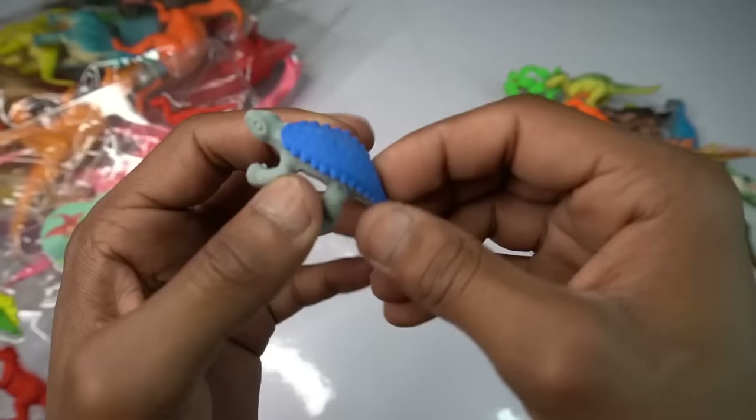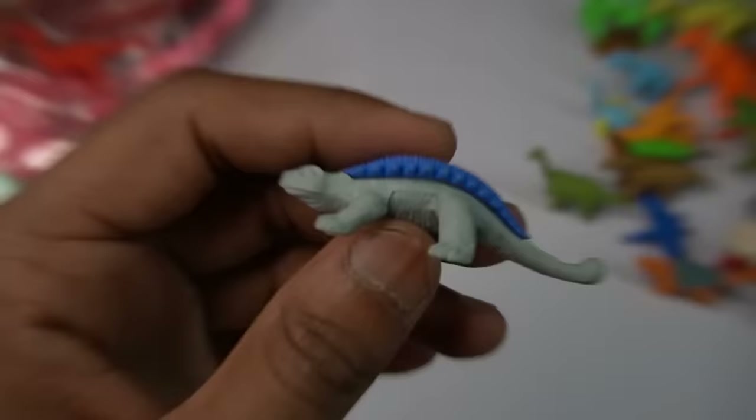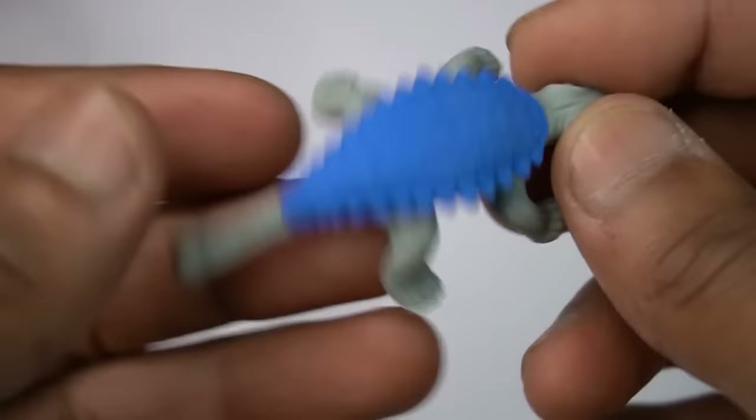Blue dinosaur — wow, beautiful look guys. Blue dinosaur, very nice figure. Back look is amazing, design so beautiful.